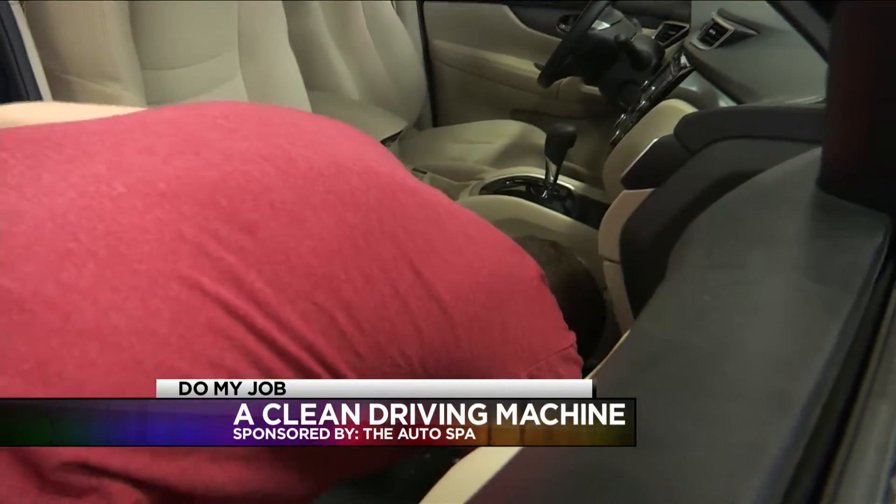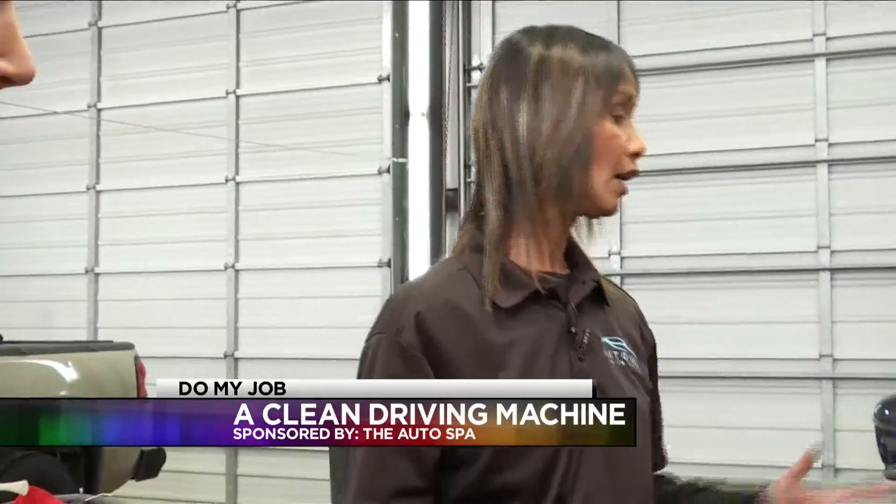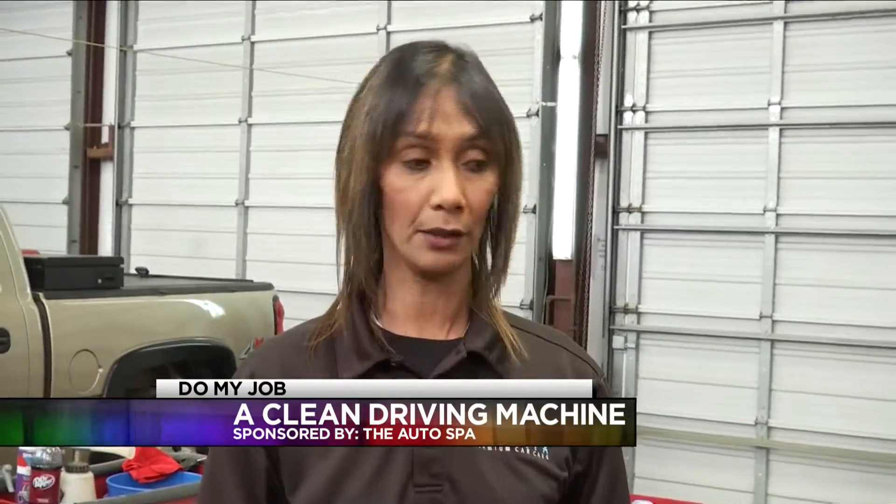At the auto spa, it's all about protecting and preserving your car. The complete detail takes about four to six hours. Starting with the interior, we're going to prep the car — that's the most important part of the detail. If the prepping isn't right, then typically the detail doesn't come out right either.